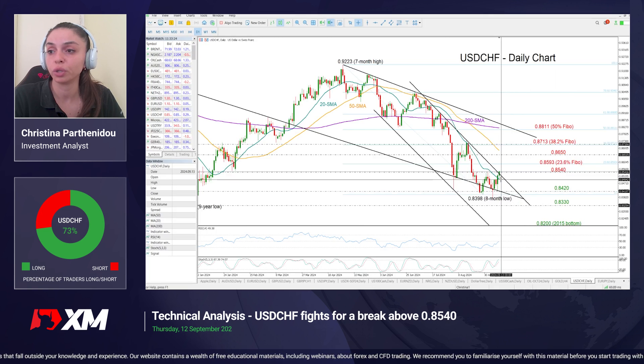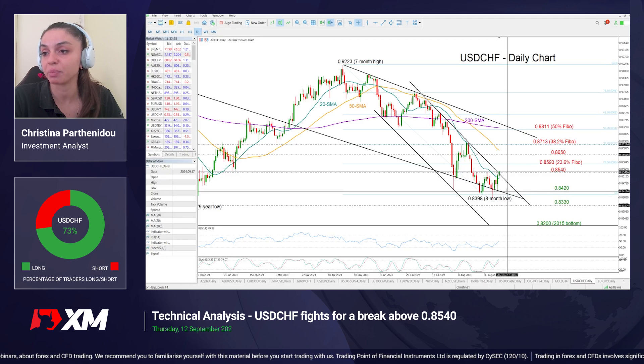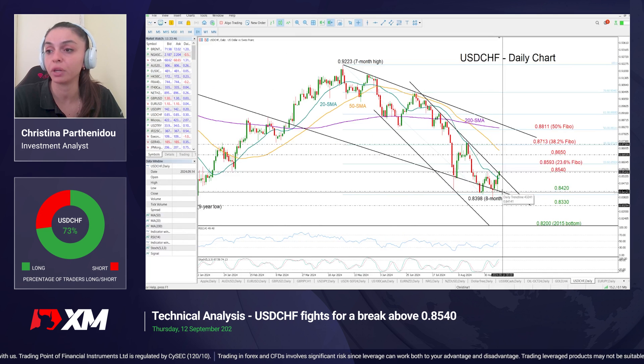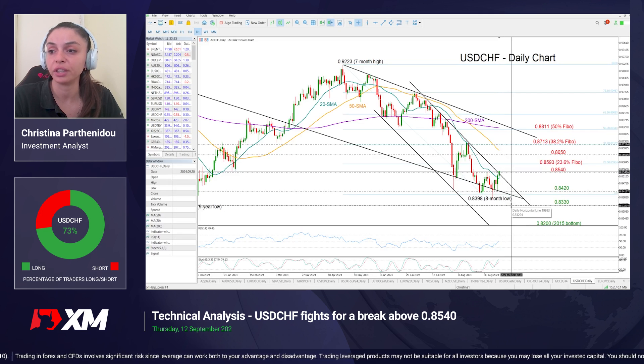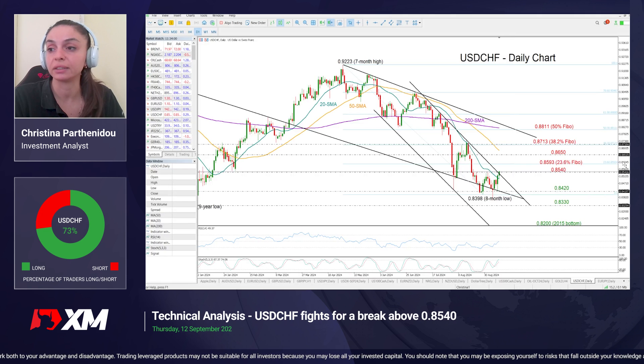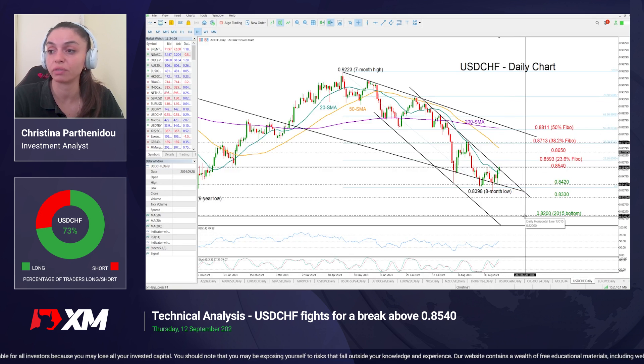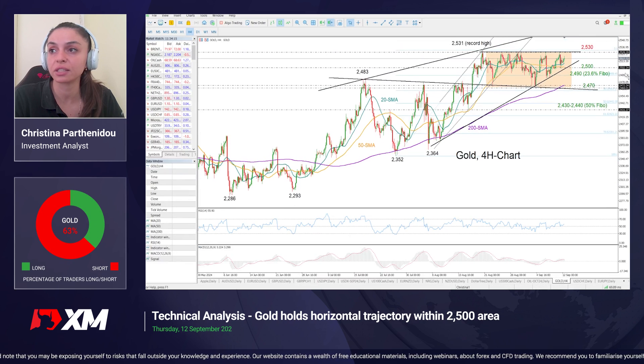If the price were to reverse to the downside and fall below the 20-day moving average currently around 0.8498, I expect the next support to come around this longer-term constraining line currently near 0.8420. A break below that could cause a sharper decline, probably towards 0.8330, which has been a former key support territory. A violation there could cause a steeper decline towards the 2015 bottom of 0.82.